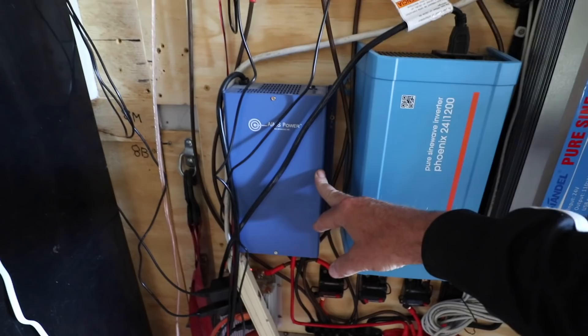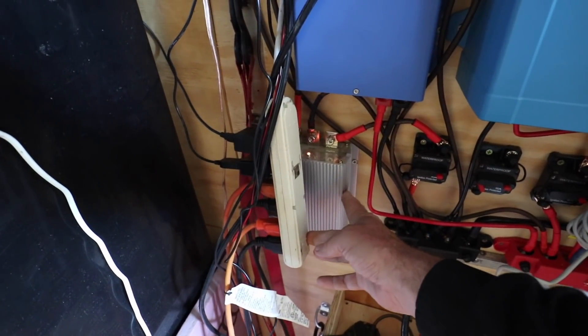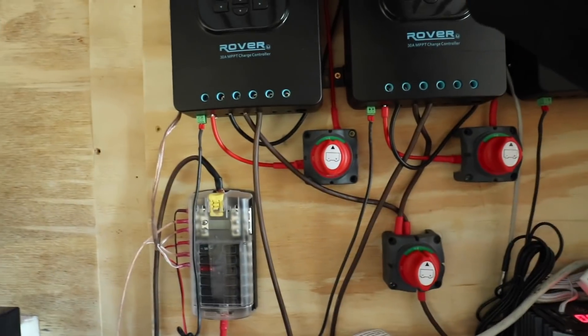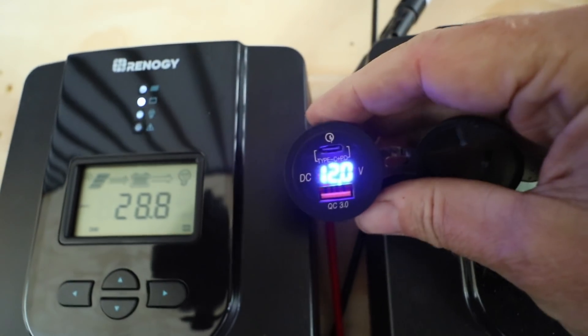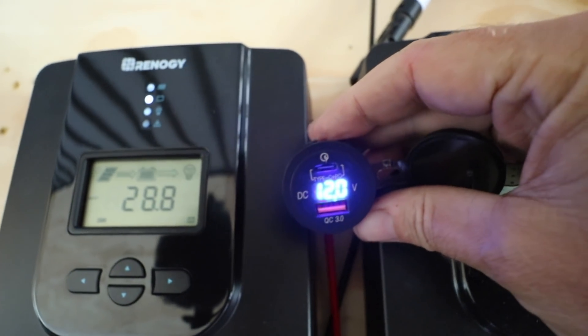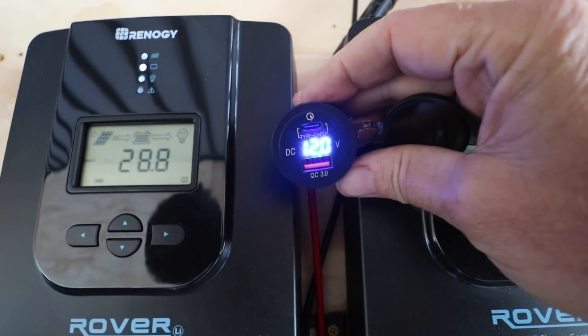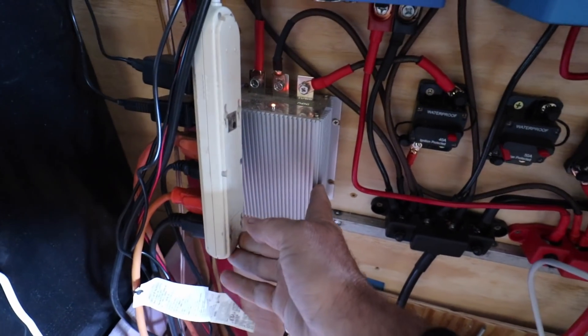Over here I have a shore power converter, and down here is a unit that needs to be replaced. This is a 24-to-12-volt converter and it's just not doing the job — it's giving low voltage. Right now it's only giving 12 volts, and that's not enough. It needs to be around 12.7 to 12.8 volts to actually work well with my components, so I'm going to be upgrading this in the very near future.